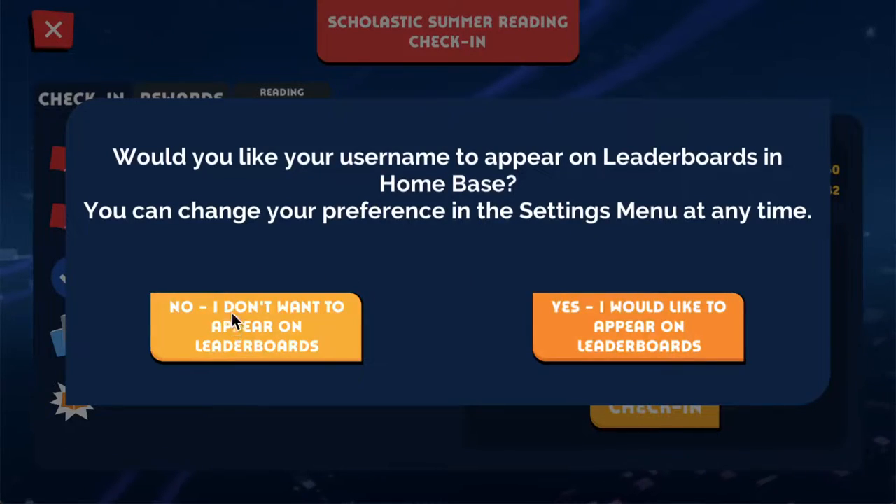On your first check-in, you'll be given the option to opt in or out of the leaderboards. We'll get to the summer reading leaderboards later in this video.